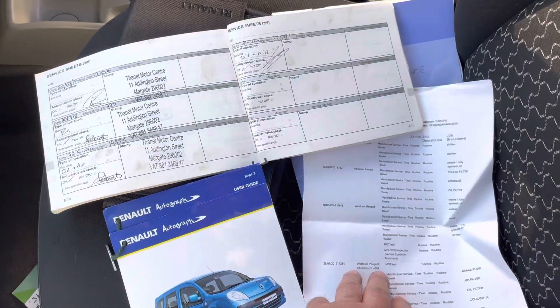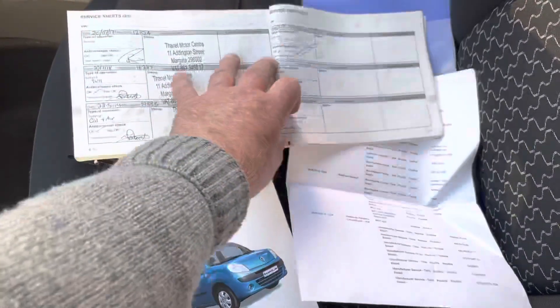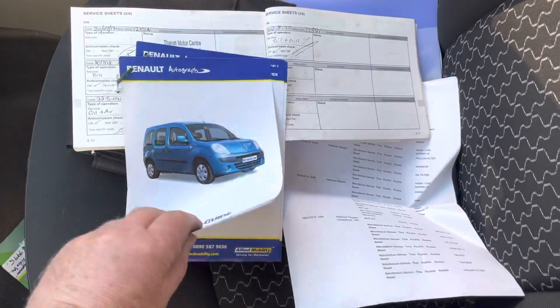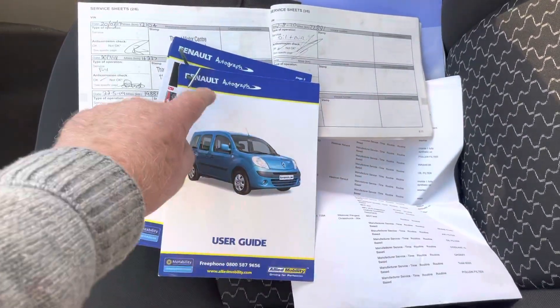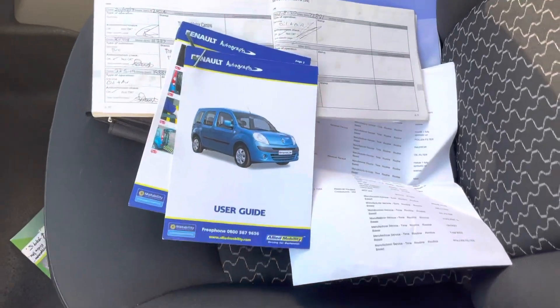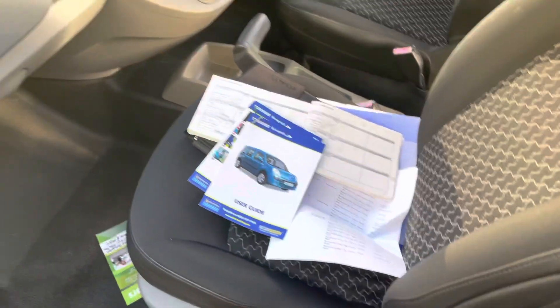Print out of everything. Other handbooks. It's converted for wheelchair access by Allied, and they call it the Allied Autograph. These are a very smooth running car.